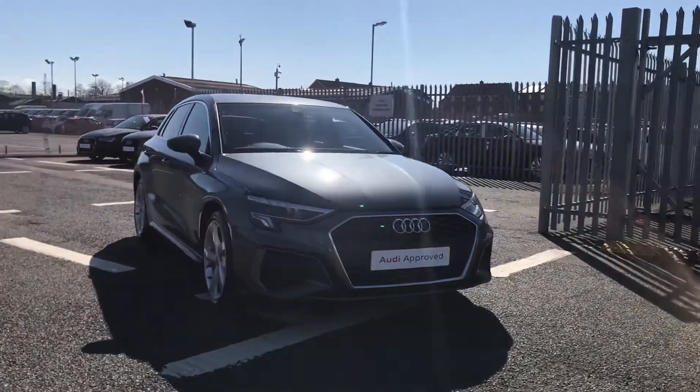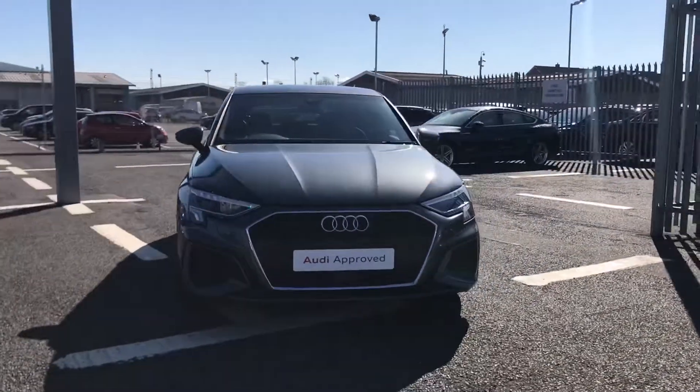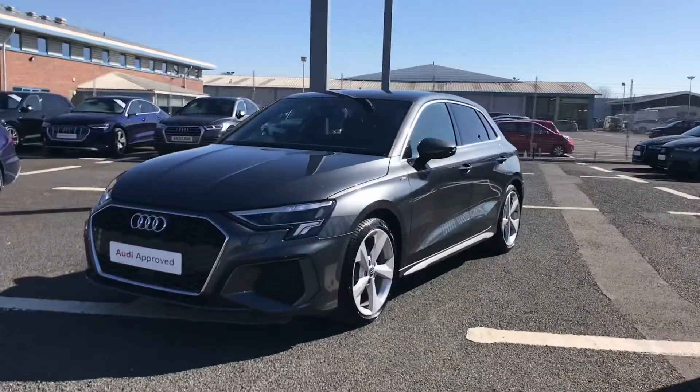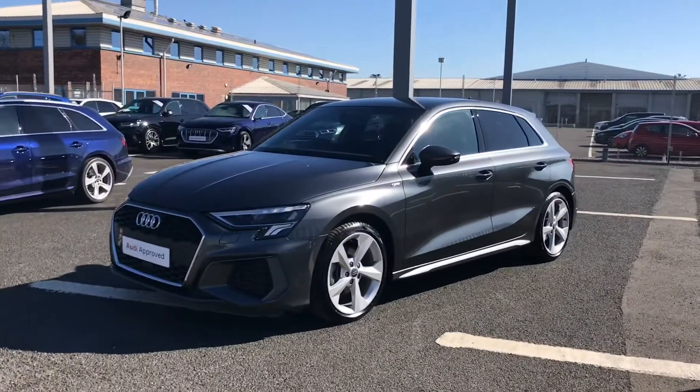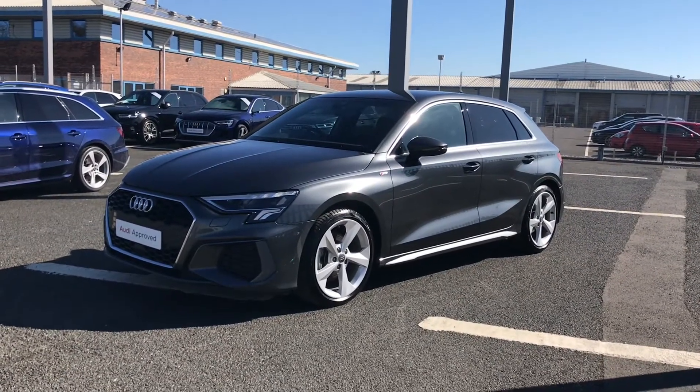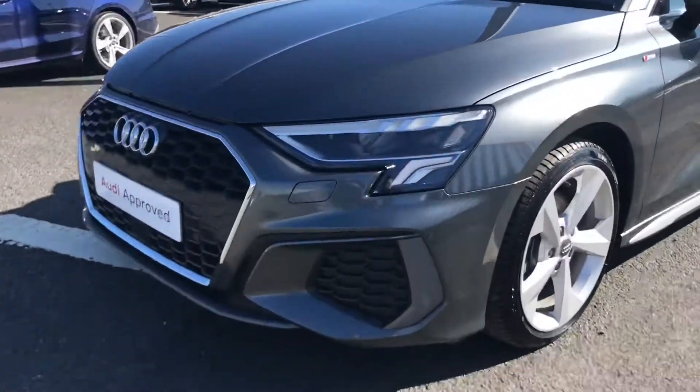Hi and welcome to Carlyle Audi. My name's Taylor and today I'm going to be walking you around this Audi approved A3 Sportback S line that we do have in stock. This car has had just one previous owner so is in excellent condition and does come finished in the lovely Daytona grey.